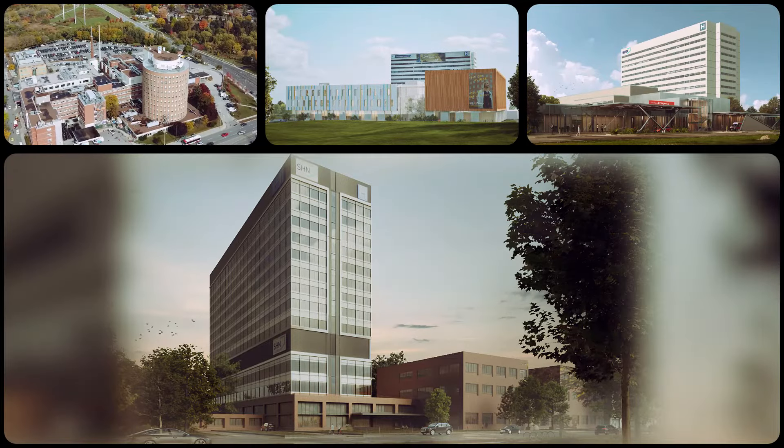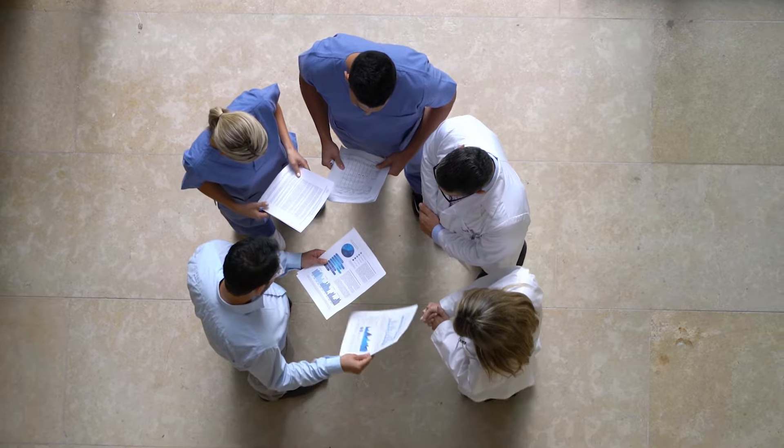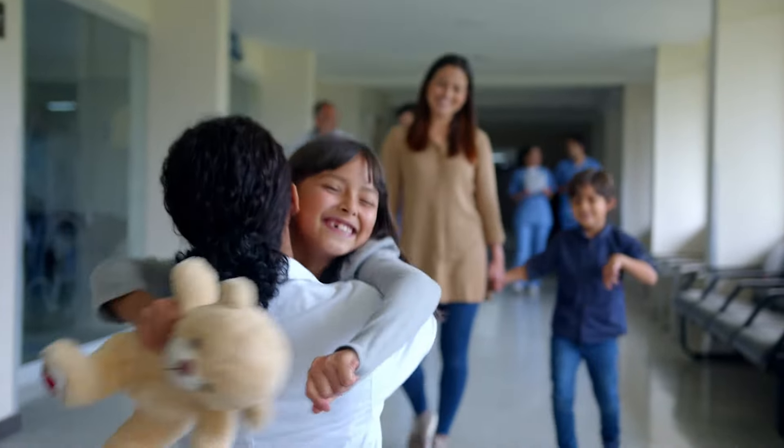How do we design this new hospital? By engaging the people who will use it in every step of the process, from physicians, nurses, students and volunteers to patients, families and community members.